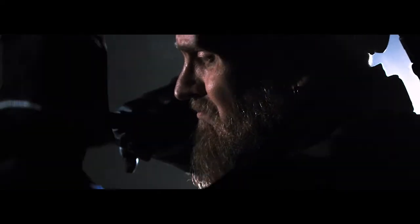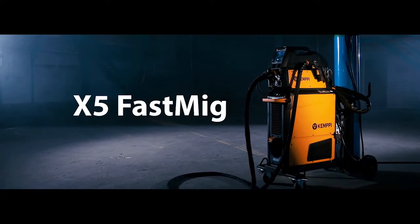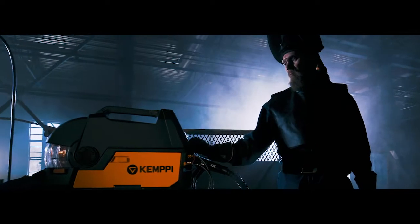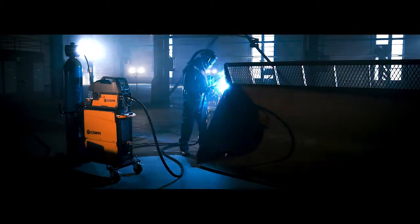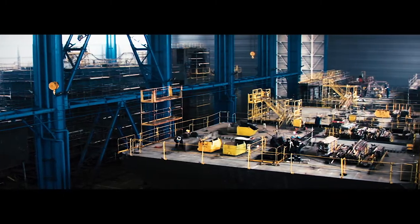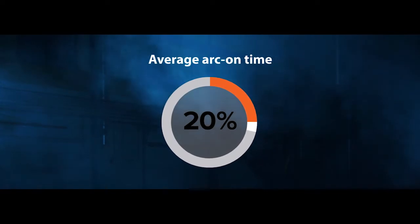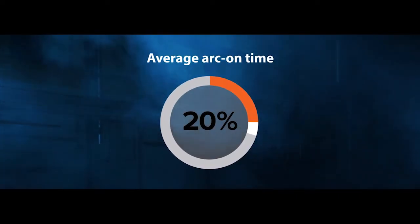How can you make something extraordinary even better? The magic lies in the details. Gempi X5 FastMig. The Gempi X5 FastMig is developed with welders' day-to-day work in mind. In industrial welding, even small improvements can significantly increase usability and productivity. The average arc-on time of 20% provides significant opportunities for improvement.